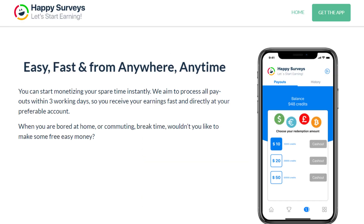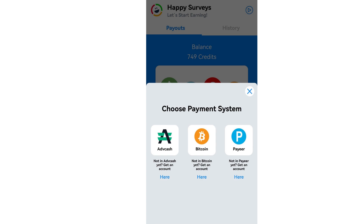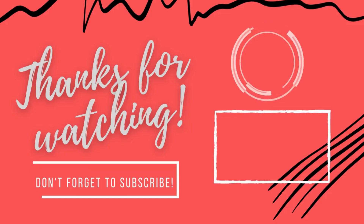Happy Surveys has a daily check-in where you will get 20 points. After watching a 30-second advertisement video, you can watch more videos to earn two points daily. With Happy Surveys, you can withdraw via Adv Cash (Advance Cash), Bitcoin, and Payeer.